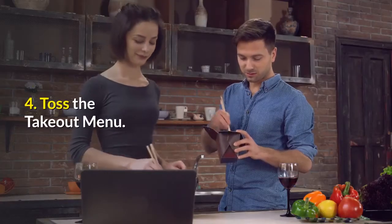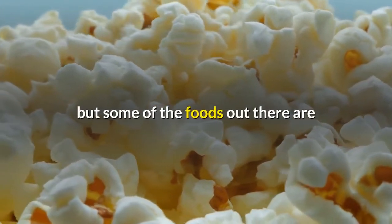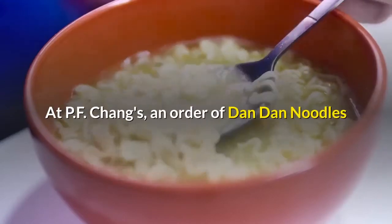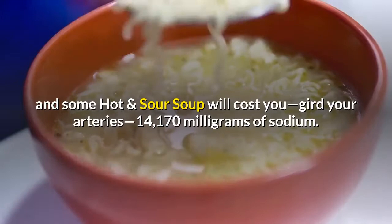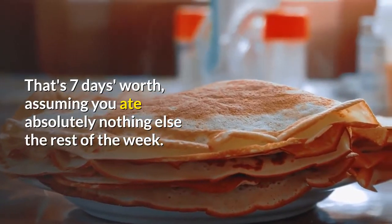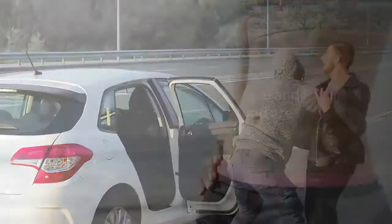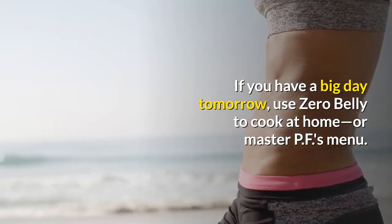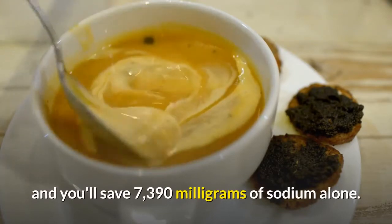Number 4: Toss the takeout menu. Some of the foods out there are so laden with salt you can't help but wake up bloated and feeling fat. At P.F. Chang's, an order of dan dan noodles and hot and sour soup will cost you 14,170 milligrams of sodium — that's seven days' worth. Chinese and Mexican food are the worst offenders. If you have a big day tomorrow, cook at home or swap smartly: replacing the hot and sour soup with P.F. Chang's egg drop soup alone saves 7,390 milligrams of sodium.